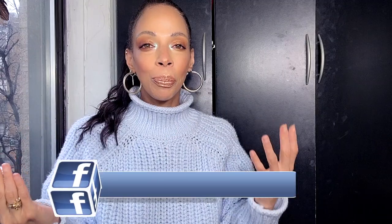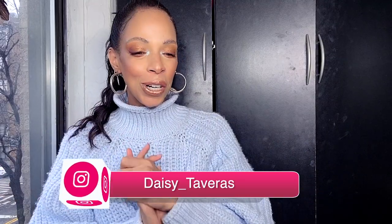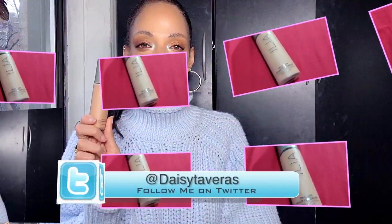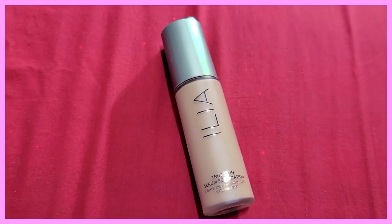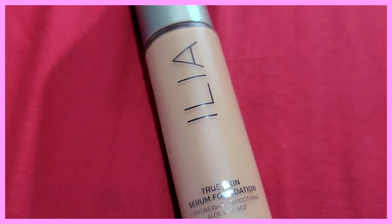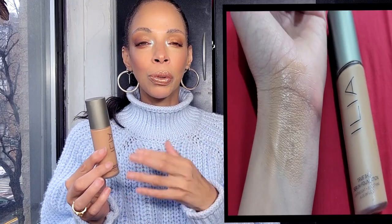The first thing I'm going to talk about is foundations. I actually have two that I can't live without, but if I have to narrow it down to one — they're not in any particular order. The first one is by Ilia. I've been using this for quite a few years and I love it. This is the True Skin Serum Foundation. It's supposed to be a cleaner brand, but I take that with a grain of salt. I don't trust companies nowadays — they'll get away with using the clean branding.